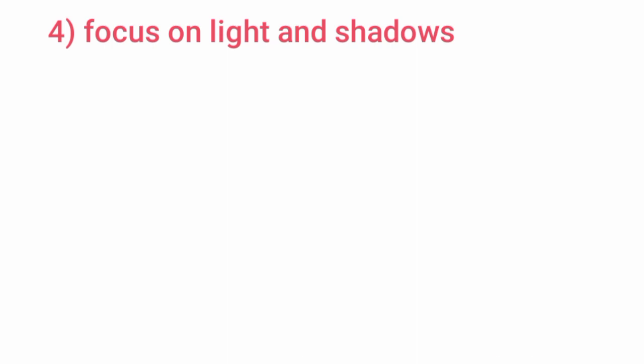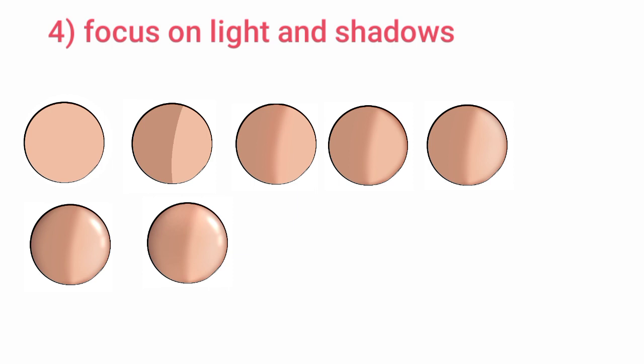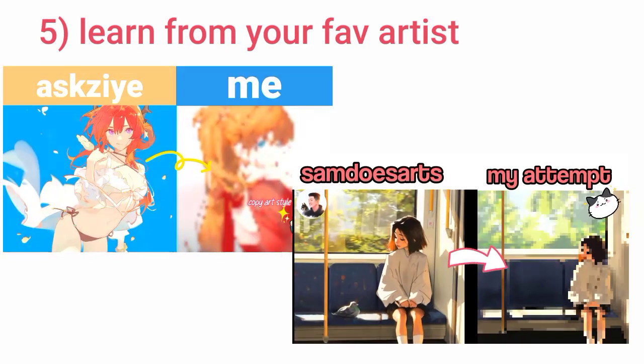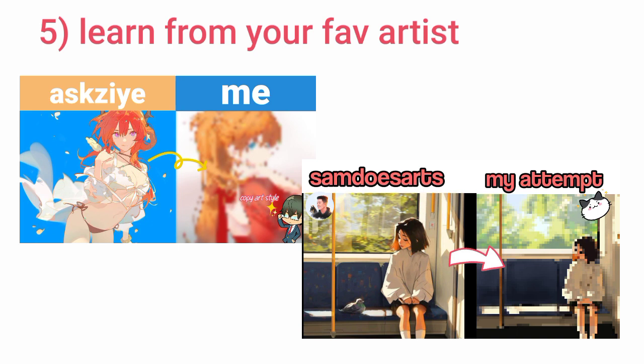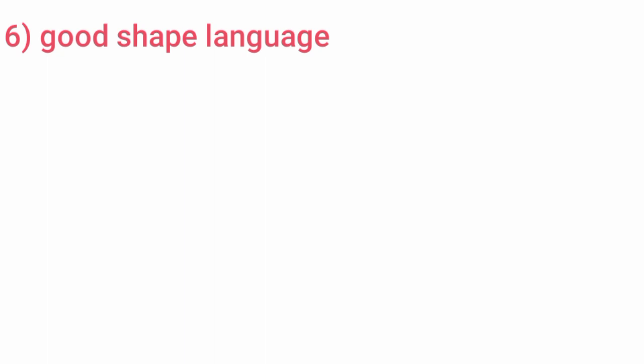Tip four: focus on light and shadows. When you draw, keep in mind where the light source is and shade accordingly. This will make shading easier for you, and lighting gives your drawing a more professional look. Learn from your favorite artist — I already made two videos where I try to learn from two of my favorite artists, so you can watch those and learn yourself.